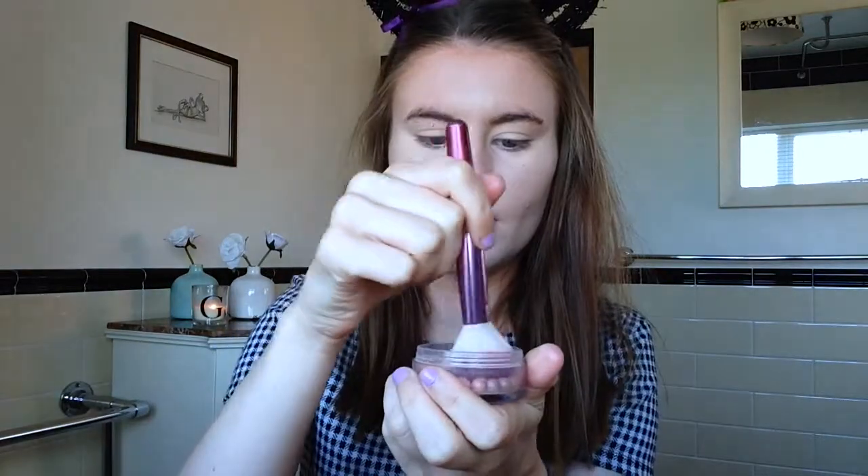Now I'm taking these Natural Collection bronzing pearls — they are literally my new favourite makeup product. They can look super natural but if you build it up it can look really intense. The pigmentation is actually quite good and I just pop that all around my face. It's perfect for school, which is why I was so excited to use it in this video.